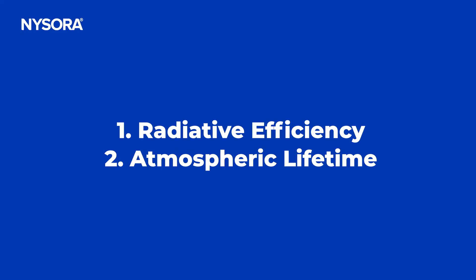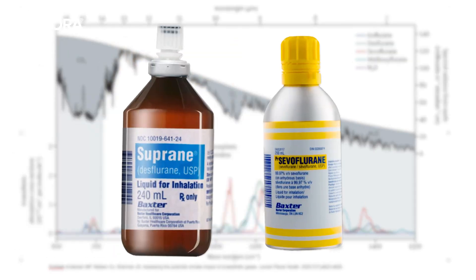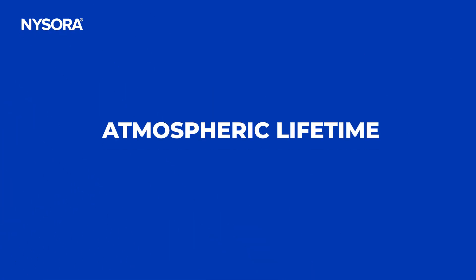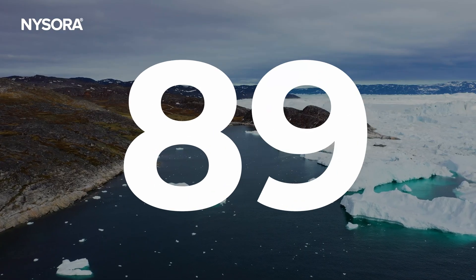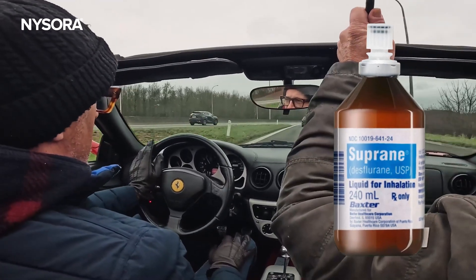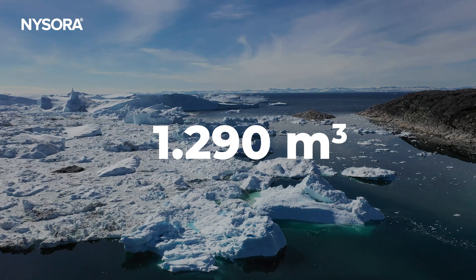Now let's delve deeper into the science. The environmental impact of anesthetic gases is determined by two factors: radiative efficiency and atmospheric lifetime. Radiative efficiency is the ability of a gas to absorb and emit infrared radiation — larger, more complex molecules like desflurane and sevoflurane trap heat more effectively than smaller ones. Atmospheric lifetime refers to how long the gas remains in the atmosphere. For example, nitrous oxide persists for over 190 years, continuously adding to global warming. A single liter of desflurane contributes the equivalent warming of about 12,000 liters of gasoline. Sevoflurane, while lower, is still impactful, equating to about 1,290 cubic meters of melted polar ice per liter. These aren't abstract figures — they are measurable realities impacting our climate right now.